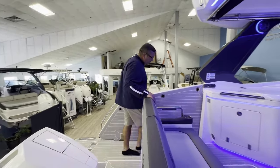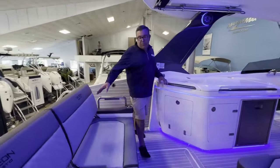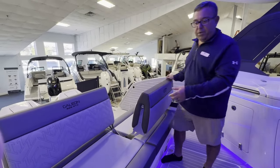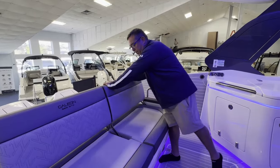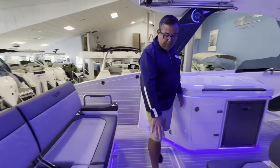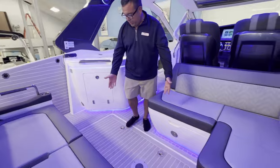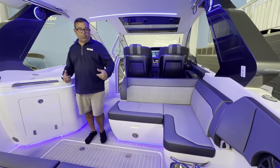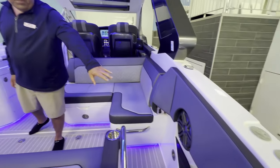Let's step on into the cockpit. On our back bench seat, these come back and forth so you can face that or forward depending on what you're doing with the boat at that particular point in time. We do have a table that sits right here. Underneath this is all for storage. Then as you walk onto the boat, notice the JL stereo system that we have in here.